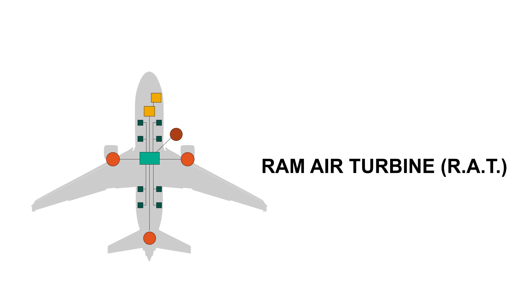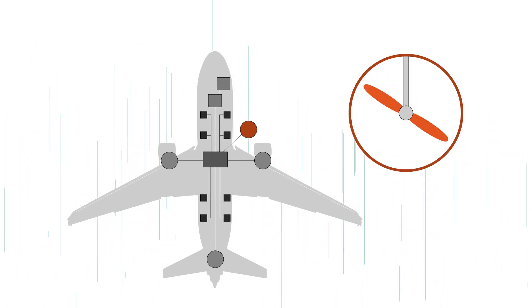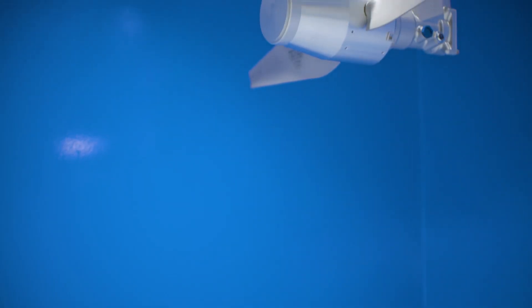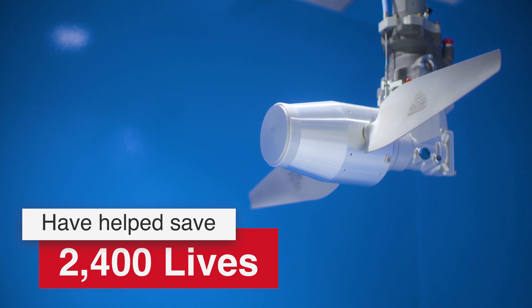The Ram Air Turbine is the heart of the emergency power system when the aircraft loses all of its power in flight. The turbine produces enough power from the airstream to allow the pilot to control and land the plane safely. These products are critical to safe operation of aircraft and to date have helped save more than 2,000 lives.